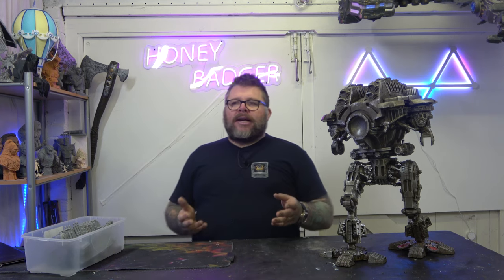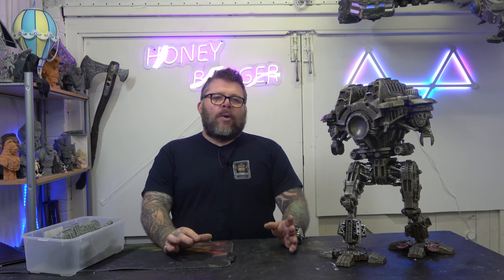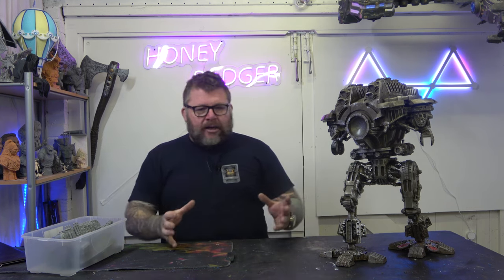If you watched the last video, you know, I started something that snowballed and got massively out of control. It ended up being much more work than I anticipated or wanted. But we are where we are, and it's going ahead. So, as you know, we're printing the Titan.